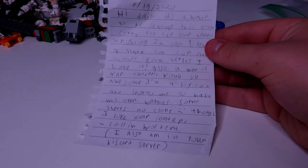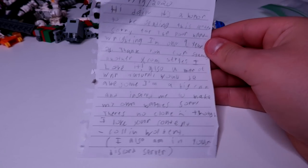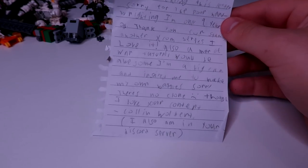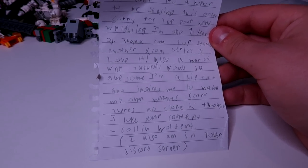My chair is breaking! Next letter from Colin Wolbert: 'Hi Daily, it's an honor to be sending this letter. Sorry for the poor handwriting — I'm only 9. Thank you for starting another XCOM series, I love it. A Men of War tutorial would be awesome — I actually have one on my old channel, Daily Gaming. I'm a big fan and you inspired me to make my own battles. Sorry there's no clone. I'm also in your Discord server. Colin Wolbert.' Thank you so much, Colin. Really nice of you to write, man. Big shout-out to Colin.